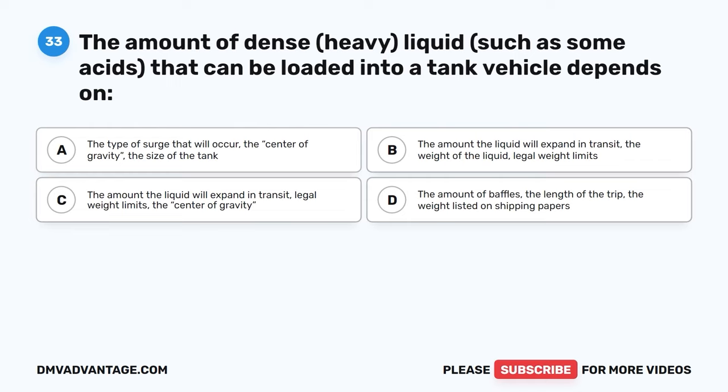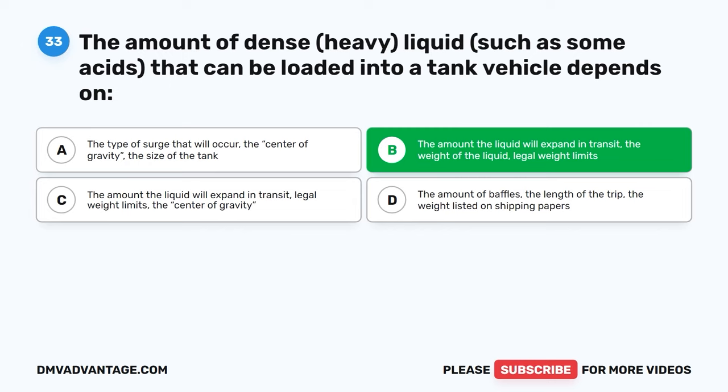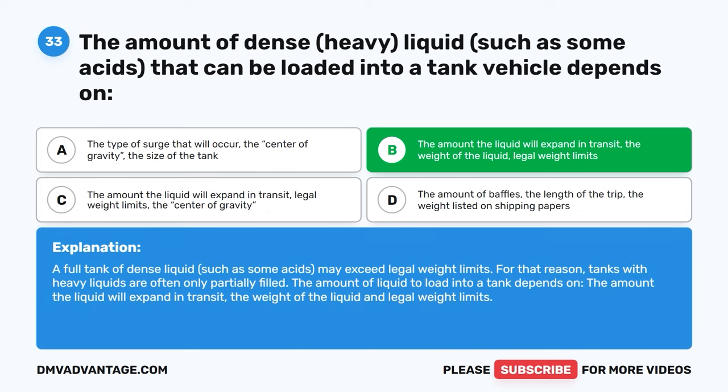Question thirty-three. The amount of dense, heavy liquids, such as some acids, that can be loaded into a tank vehicle depends on: A, the type of surge that will occur, the center of gravity, the size of the tank. B, the amount the liquid will expand in transit, the weight of the liquid, and legal weight limits. C, the amount the liquid will expand in transit and legal weight limits. D, the amount of baffles, the length of the trip, the weight listed on shipping papers. The correct answer is B. A full tank of dense liquid, such as some acids, may exceed legal weight limits — tanks with heavy liquids are often only partially filled. The amount of liquid to load depends on the amount the liquid will expand in transit, the weight of the liquid, and legal weight limits.